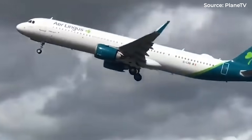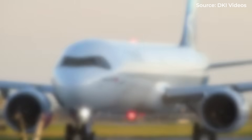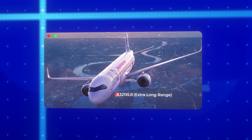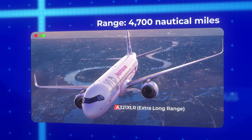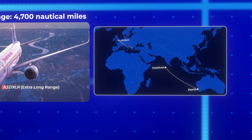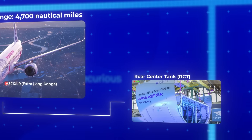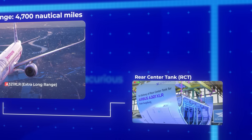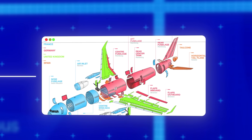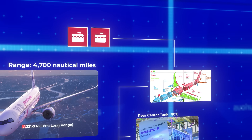But even as the LR was entering service, airlines were already asking for more. What exactly happens when an aircraft manufacturer pushes a single-aisle jet to its absolute limits? You get the A321XLR — Extra Long Range. Unveiled at the 2019 Paris Air Show, the XLR promised a range of 4,700 nautical miles in a single-aisle package. The engineering breakthrough that made this possible was the Rear Center Tank, or RCT. Unlike the removable ACTs used in the LR variant, the XLR features a permanent, integrated fuel tank mounted just behind the wing box. This single tank replaces four standard ACTs while only adding the weight equivalent of one and occupying the space of just two.